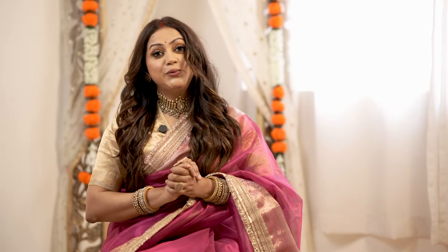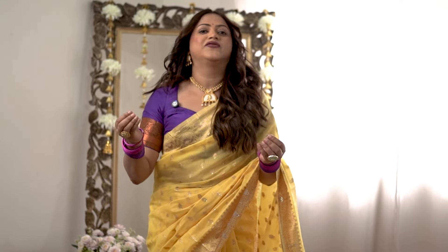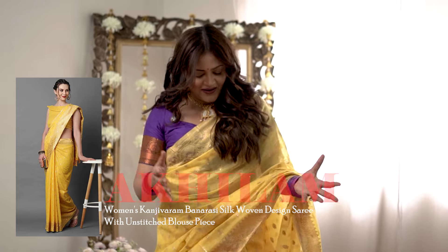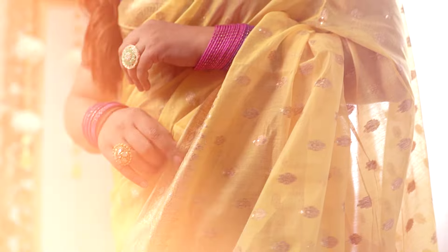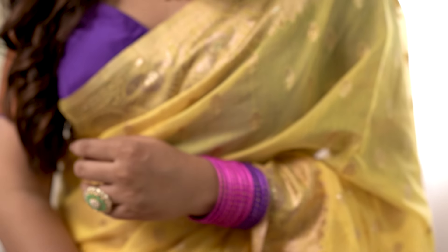Without wasting much time, let's get started. This very lovely yellow saree is like a Banarasi saree from the brand Akilam — ₹749, which is such a steal deal. I love the color, it's a very beautiful shade of yellow, great for festivals and wedding occasions. It's very lightweight, in a cotton-silk blend fabric. The design is also very beautiful with a nice border and tassel detailing, and it comes with the same color blouse piece.